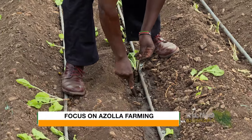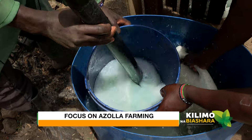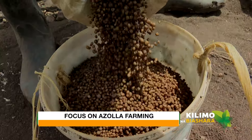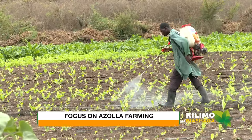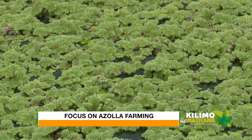In the past, in Kenya, agriculture was characterized by use of numerous chemicals like insecticides, herbicides, and commercial fertilizers which have been used for producing crops, making farming a costly venture. Now let me introduce you to azolla farming.